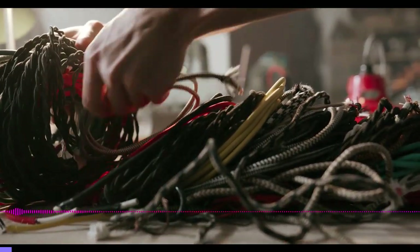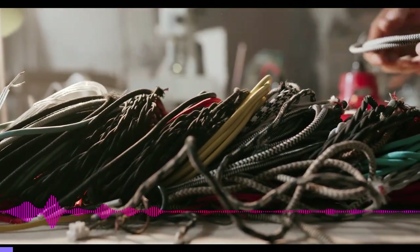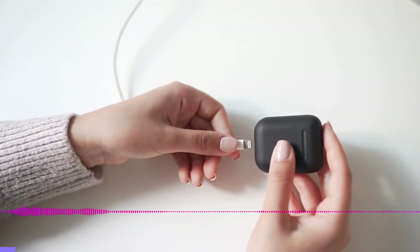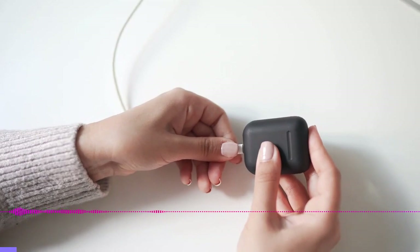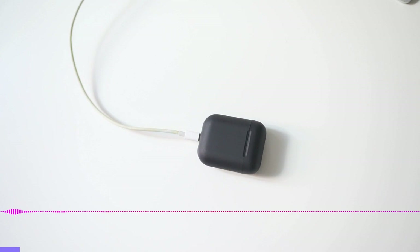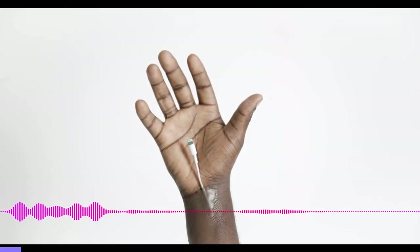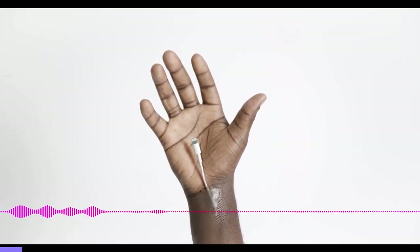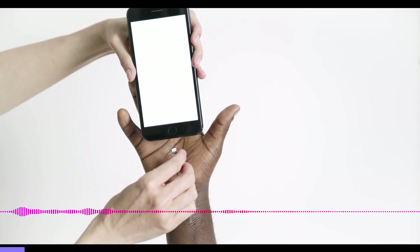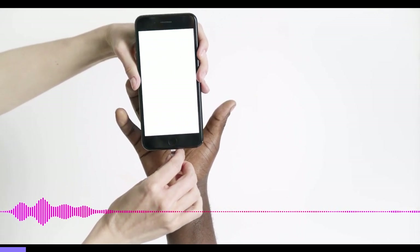How did we get here? For years the European Union has been trying to coax electronics manufacturers into settling on a common standard, to avoid the mess and waste that proprietary connectors create. Early on, micro-USB was the connector of choice, but with the arrival of USB Type-C, the industry shifted over to the new standard.